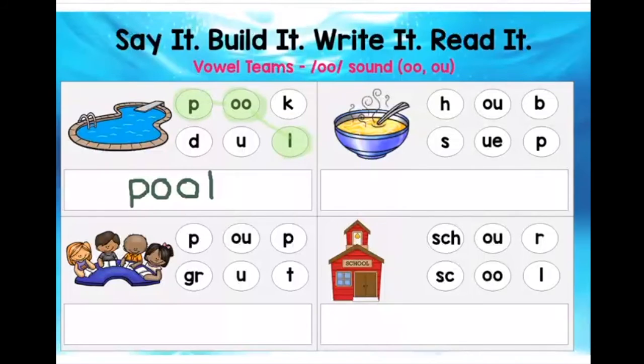This activity is called Say It, Build It, Write It, Read It. Your job is to look at the picture, and then try to figure out which letter in the column is the beginning, which vowel team is in the middle, and which letter is at the end. There's an example done for you here with the word pool. I am going to now show you with the next one.